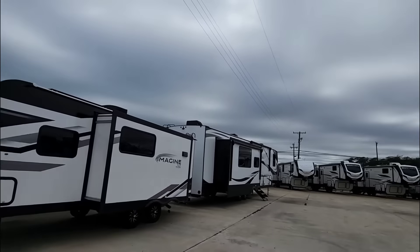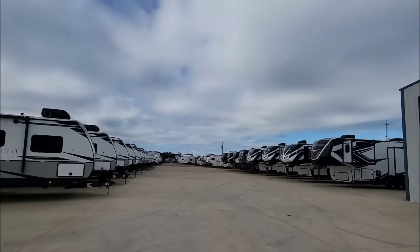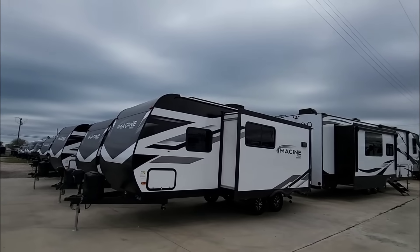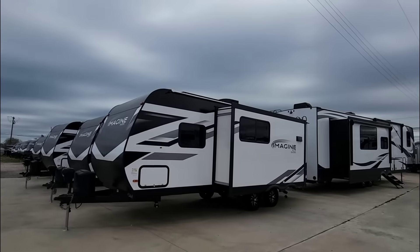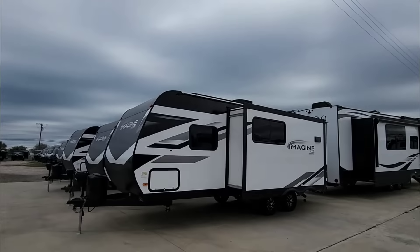What's going on guys? Today I am out here at ExploreUSA RV Supercenter in Rockport, Texas, and we're going to take a look at a really cool — arguably one of my favorite floor plans in this size and weight of RV class. There's a lot going on in this RV that I really think you're going to like. So hang tight, I'll be right back.